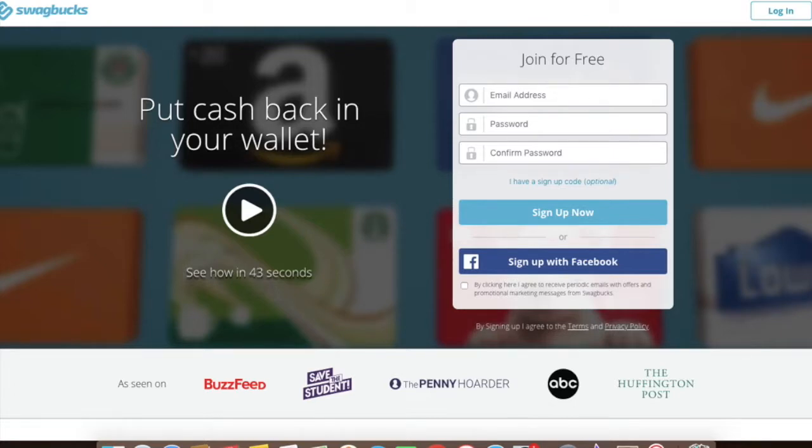Once you complete a task, you will earn Swagbucks or SBs. After you have gathered enough SBs, you can exchange them for cash, gift cards, shopping vouchers or other rewards. You also get a $5 sign-up bonus when you sign up with my Swagbucks referral link, which you can find in the description box below. Once you sign up, you should also refer your friends and family. Referring your friend can earn you 10% of their earnings for lifetime, so that's a great way of adding up your Swagbucks.